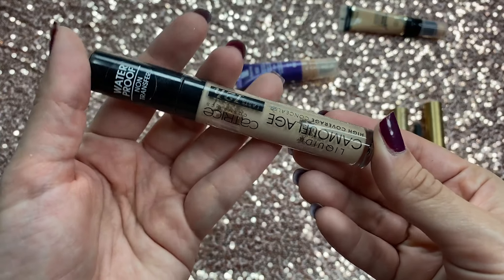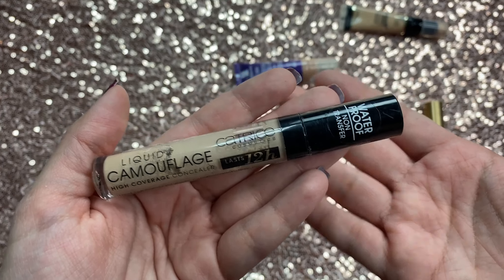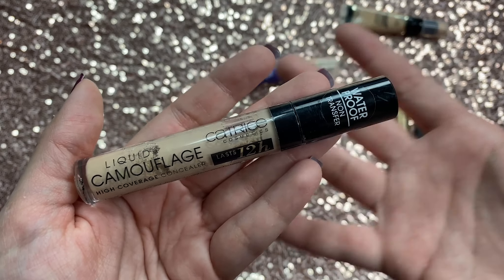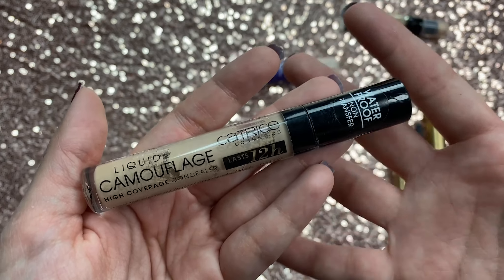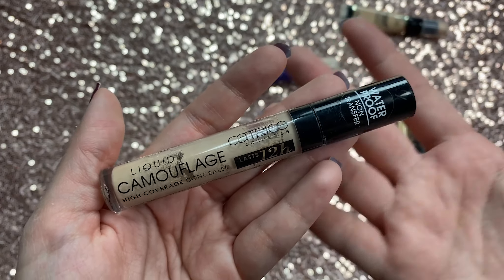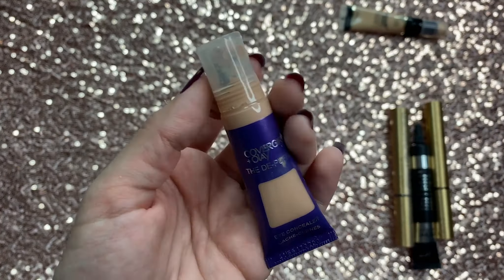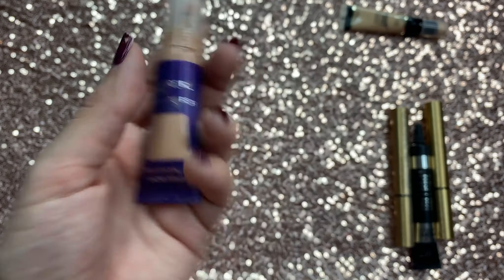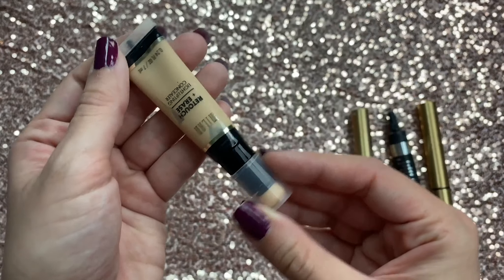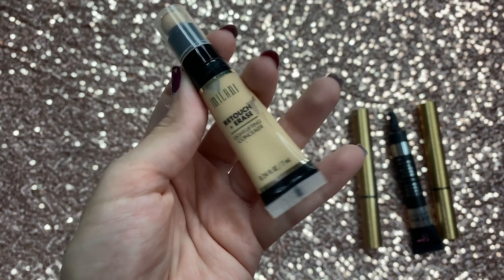I have the Catrice Camouflage Concealer — I got this because Tati said it was amazing, but honestly I don't like it at all. I don't remember exactly why since I haven't used it in a while, but I remember hating it — it just didn't flatter my under eyes. So this one's going. Then there's the CoverGirl Olay one — also going. And I have a Milani concealer — I love Milani but this one I just don't like. It doesn't cover enough and creases too much, so this one is going too.